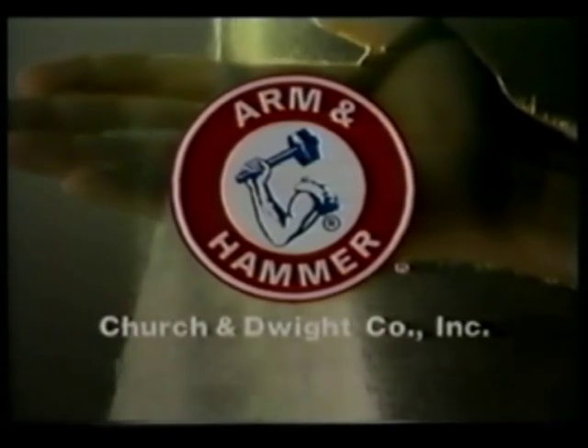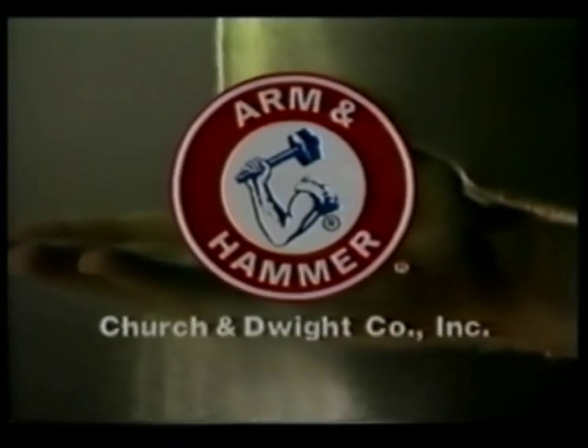Who knows product versatility better than Church and Dwight, the makers of Arm and Hammer products?